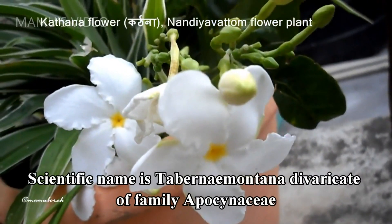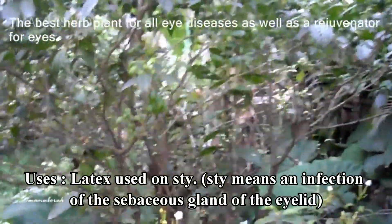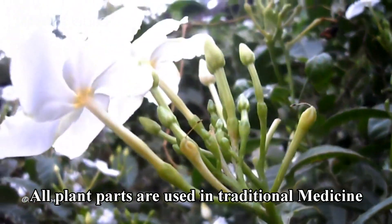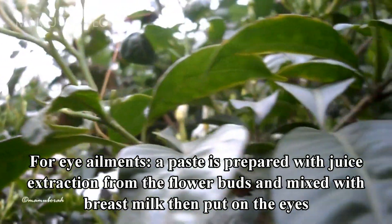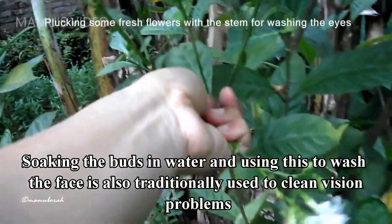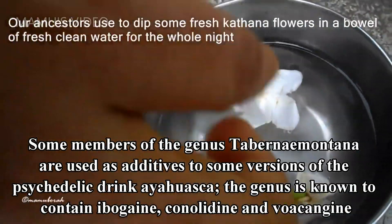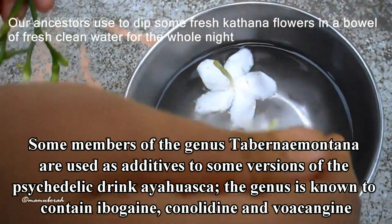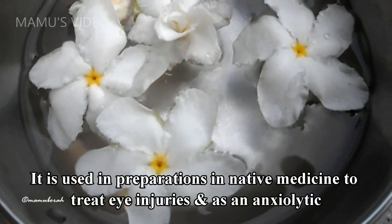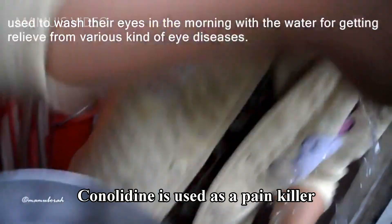Cathanaful is its local name. Scientific name is Tabernaemontana divaricata, of family Apocynaceae. Uses: latex used on stye — stye meaning an infection of the sebaceous gland of the eyelid. All plant parts are used in traditional medicine. For eye ailments, a paste is prepared with juice extraction from the flower buds, mixed with breast milk, then put on the eyes. Soaking the buds in water and using this to wash the face is also traditionally used to clean vision problems. Some members of the genus Tabernaemontana are used as additives to some versions of the psychedelic drink Ayahuasca. The genus is known to contain Ibogaine, Coronaridine, and Voacangine. It is used in preparations in native medicine to treat eye injuries and as an anxiolytic. Coronaridine is used as a painkiller.